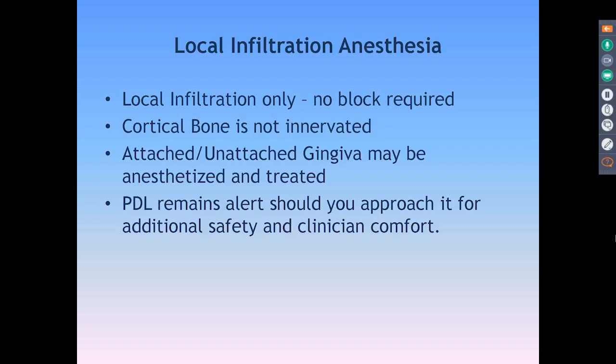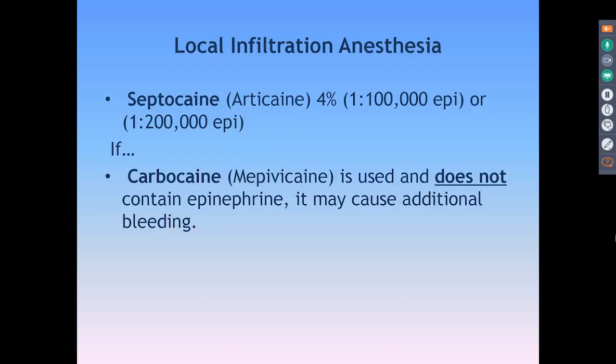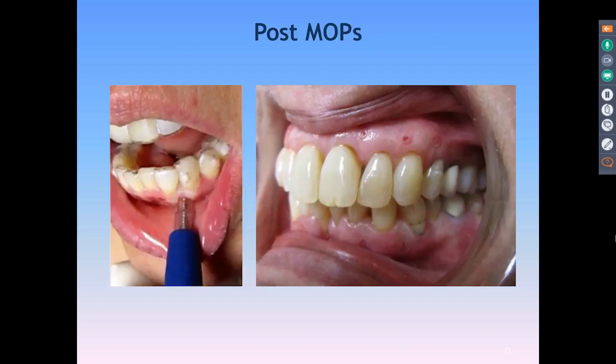If you're not comfortable with topical only, you can use local anesthesia — infiltration is really all you need. There are really no nerves in the cortical bone; they're in the periosteal tissue and soft tissue. You don't need deep bone penetration with the anesthetic. The biggest advantage of local infiltration is that your PDL stays alert, so you have the comfort of knowing you're not going to ding a PDL. We generally use Septocaine, though if you use Carbocaine — which has no epinephrine — you'll have a little more bleeding.